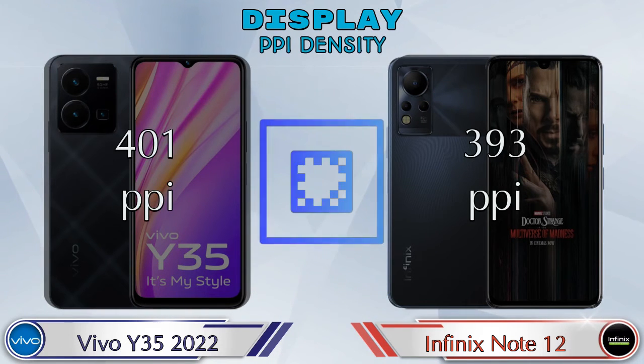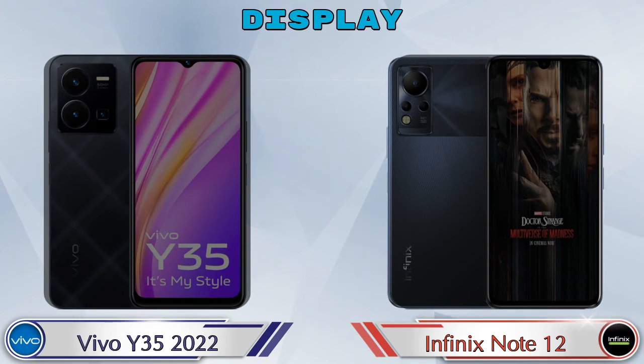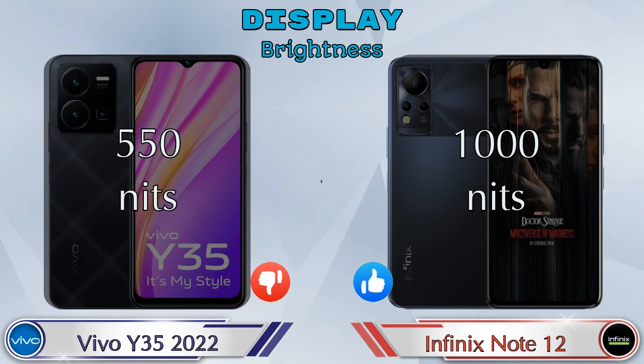For PPI density, Y35 2022 has 401 pixels per inch and Note 12 has 393 pixels per inch. For brightness, Y35 2022 has 550 nits and Note 12 has 1000 nits.